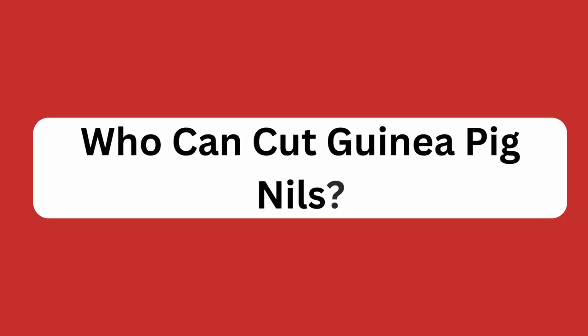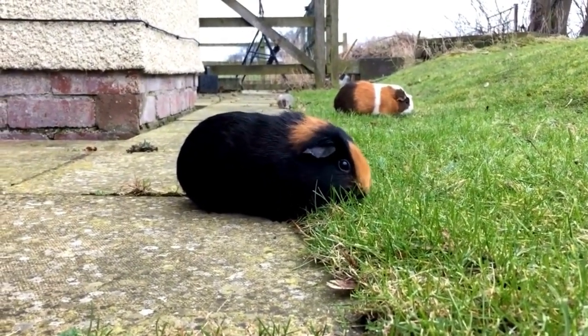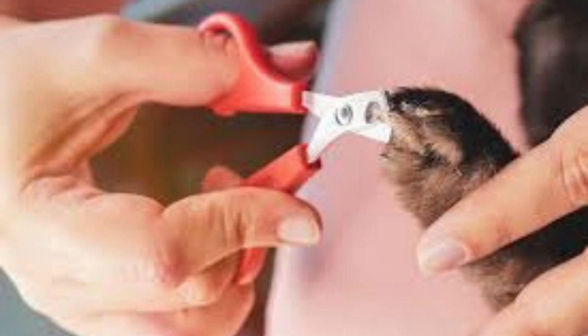Who can cut guinea pig nails? Veterinarians and groomers are the best people to take your guinea pig to for nail clipping. Veterinarians have the knowledge, experience, and tools to perform the procedure safely and can also provide any necessary medical care if your pet needs it. Groomers may not have as much medical expertise as a veterinarian, but they are typically more experienced with nail clipping and may be able to offer additional services like brushing and bathing.